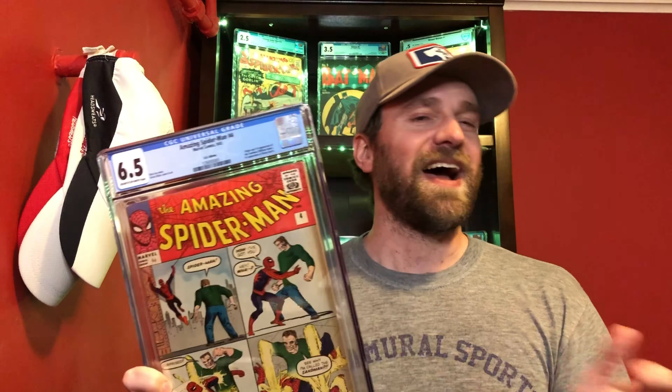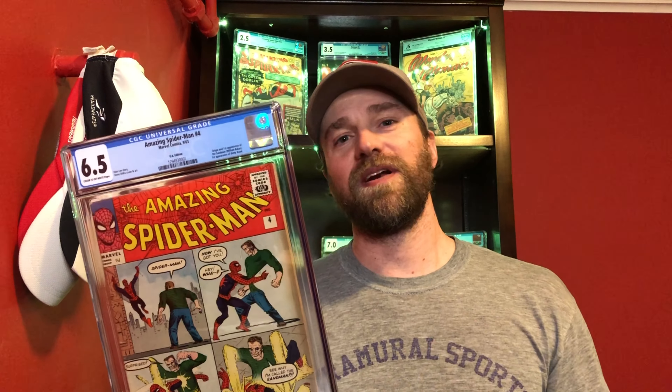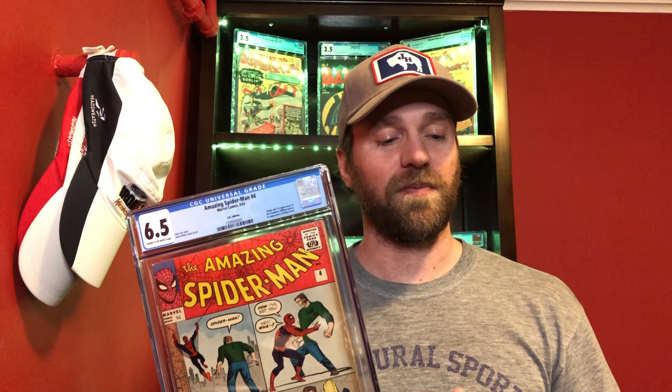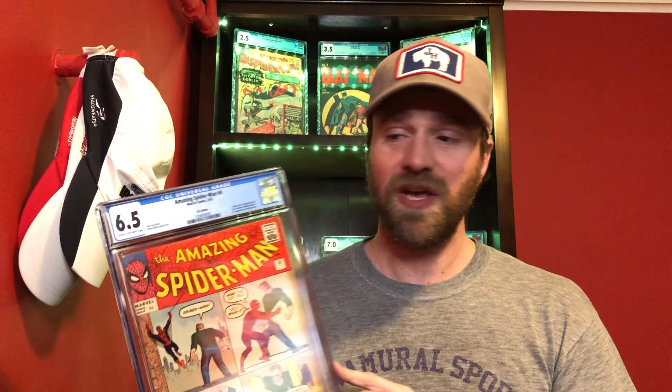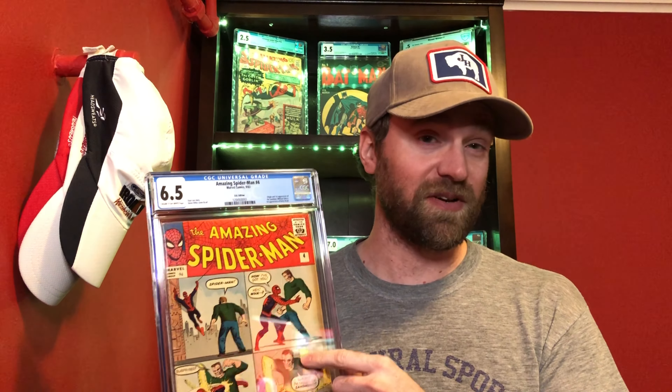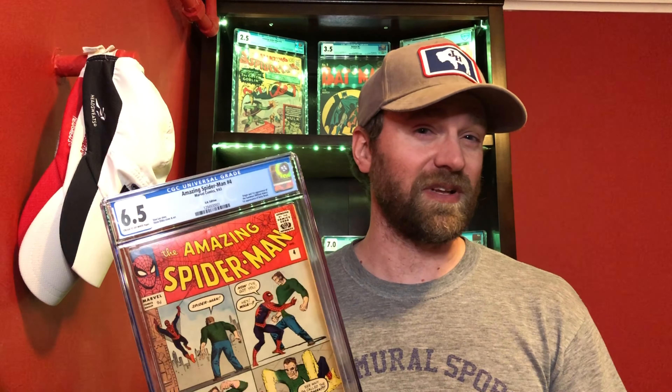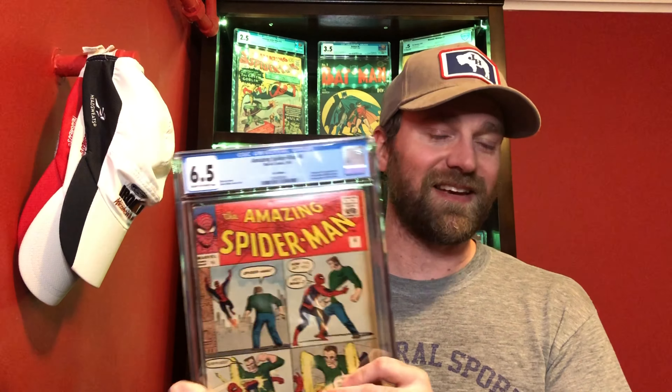I've heard that the UK editions were actually printed before the cents edition, so technically maybe they were first. I don't know how much truth there is to that, but regardless they're printed at approximately the same time. There's really nothing different about these books except they're the UK version with a different price on the cover. Historically these have sold for less than their cents counterparts, but lately I've been seeing UK books — these foreign price variants — sell for as much or more than their US counterparts. There was a 7.5 of this book Amazing Spider-Man number four that crushed recent US sales — it sold for like $7,200 when the last US one sold for like $5,200.